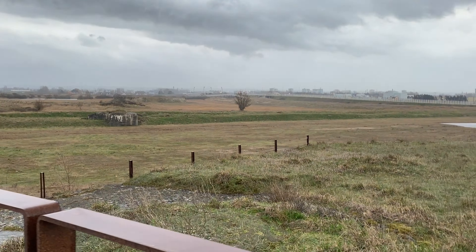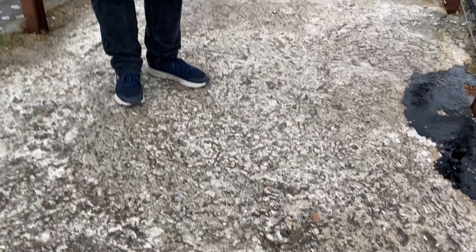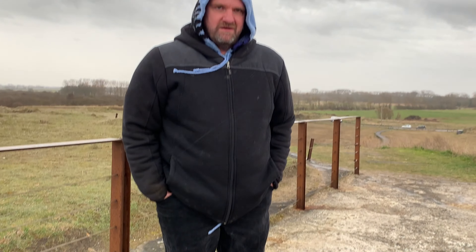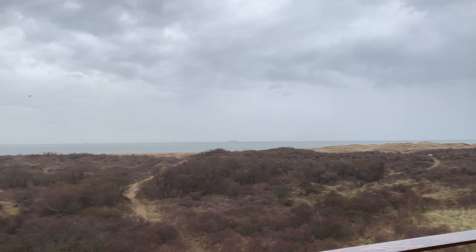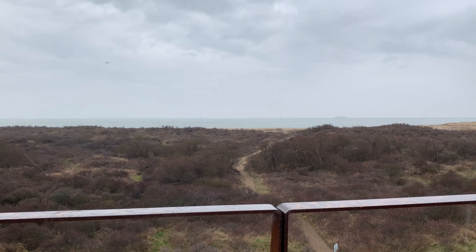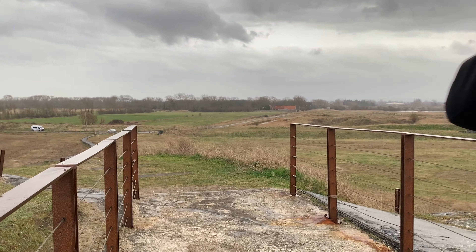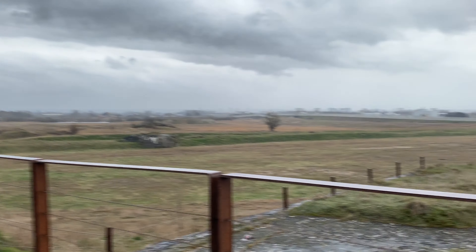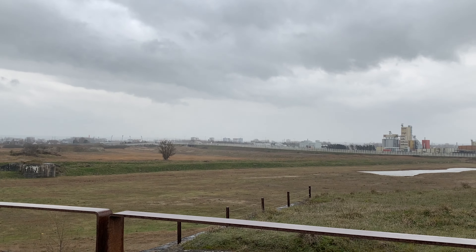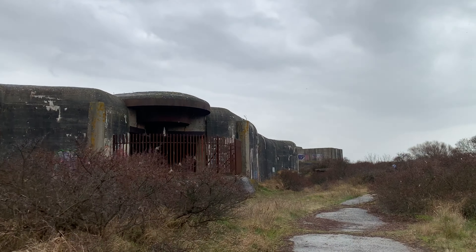Up here on top of the bunker — I think the walls are three or four meters thick. Wow, look where we are standing — it's three meters thick! Wow. And there's Calais over there where we came from. This is a super huge bunker.